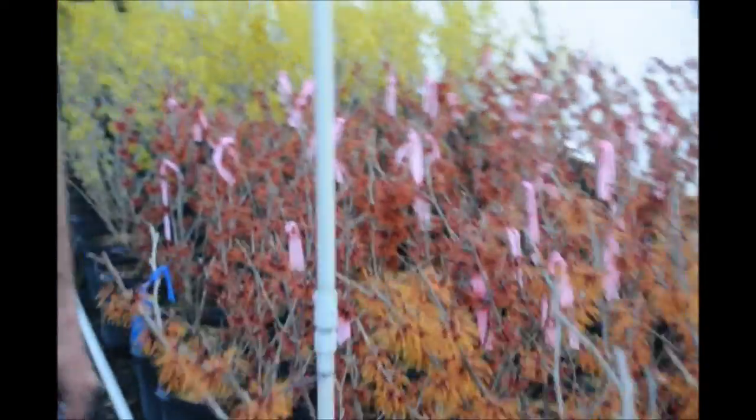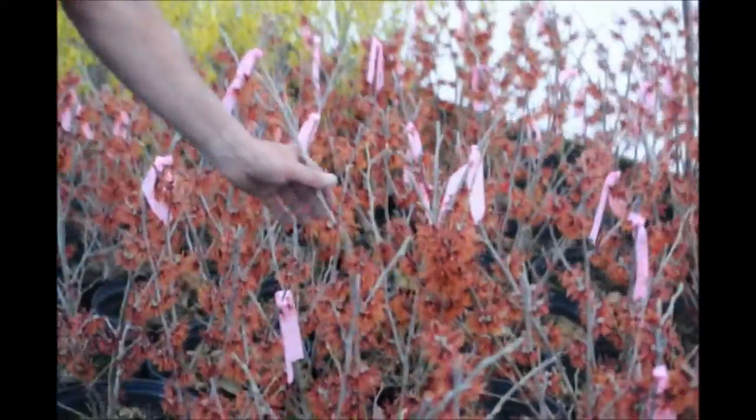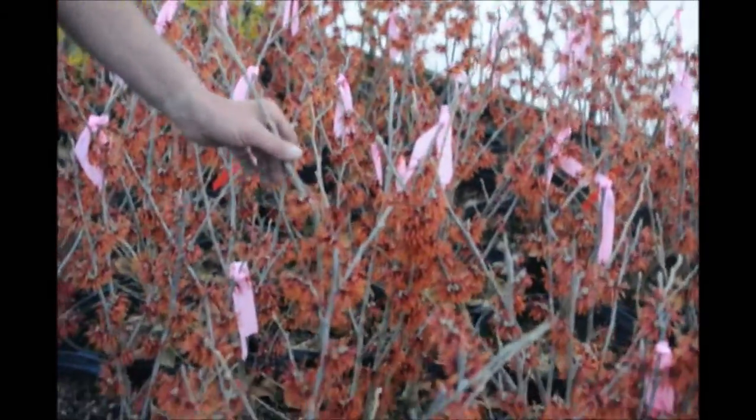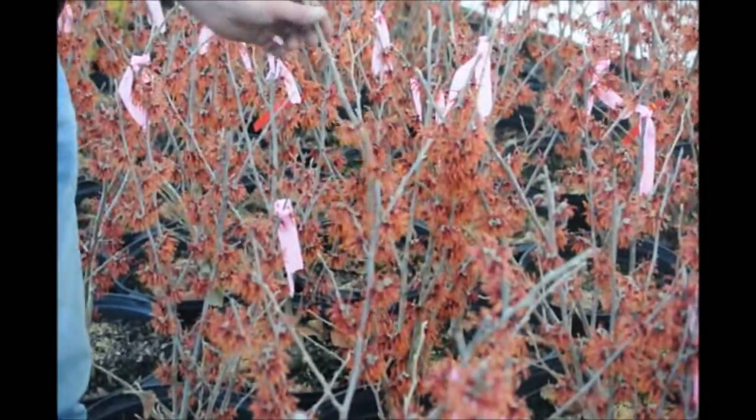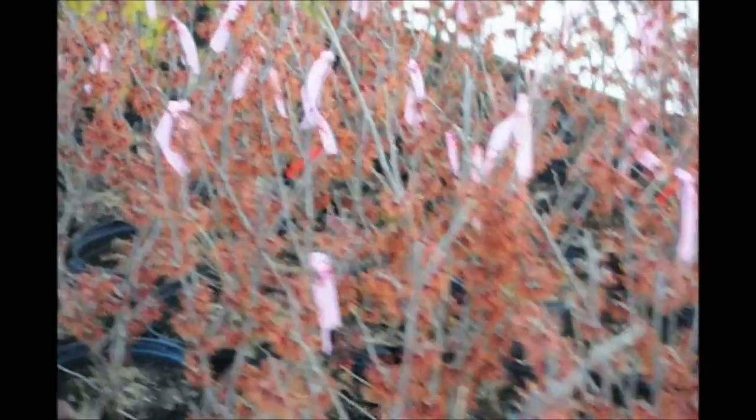The next variety we have here is Hamamelis diane, which has a reddish flower. Again, very fragrant, nice color, and a little bit more compact growing. A real nice plant at Highland Hill Farms.